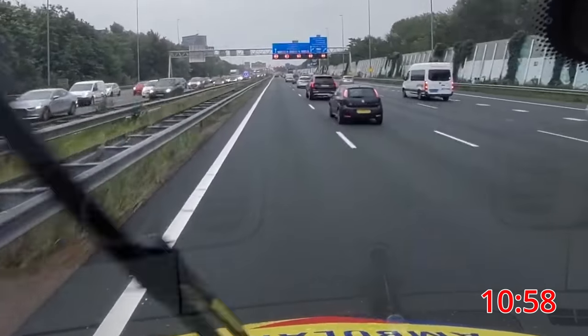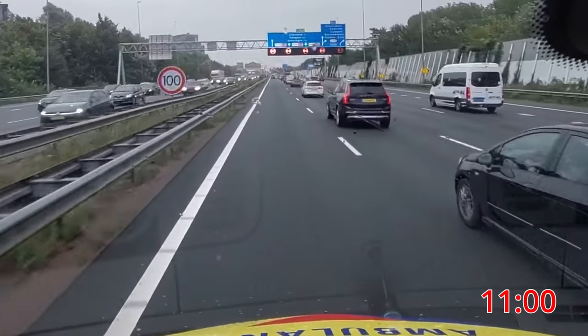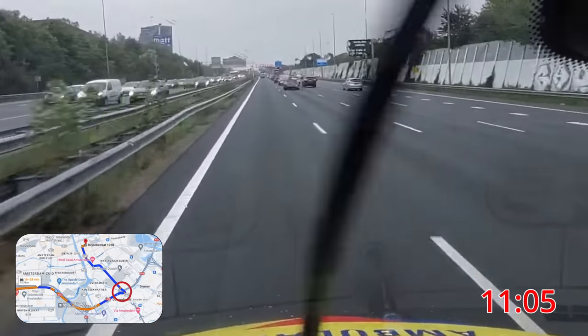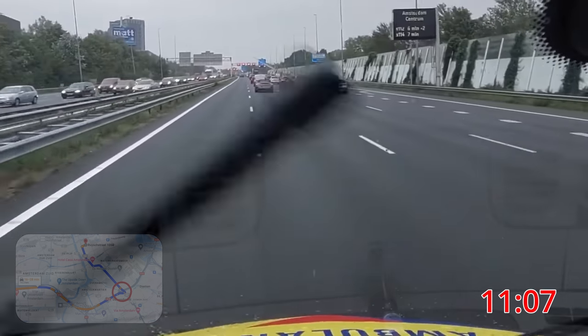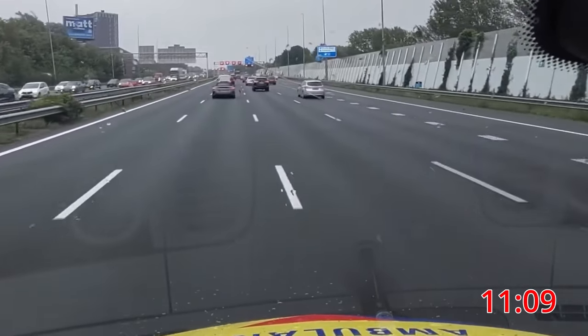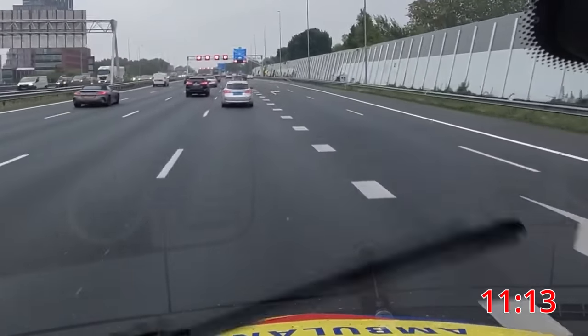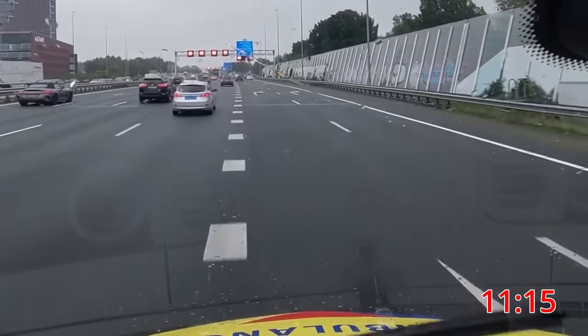Our driver has his indicator blinking in anticipation of a move to the right lanes where our exit is coming up. He scans traffic and chooses the right moment to swerve to the other side of the road. We take the exit and leave the highway.